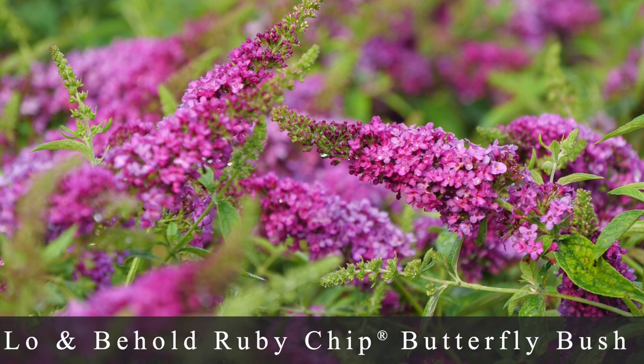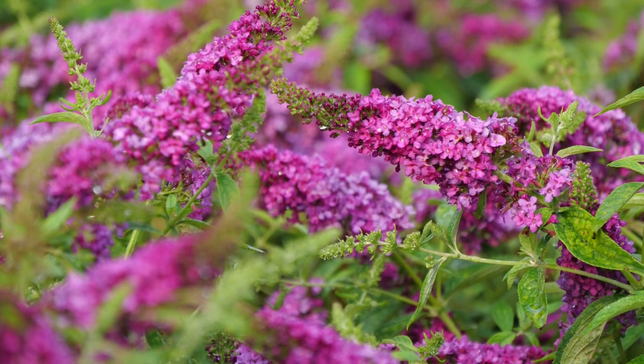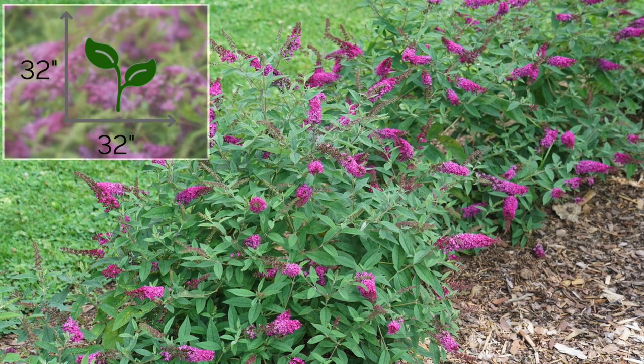Number two is the Lo and Behold Ruby Chip butterfly bush. This is another one that's really great for a hot sunny area in the landscape, very low maintenance, and they provide a ton of color and bring in hummingbirds, butterflies, and honeybees. It's a really wonderful plant to have in the garden. I have a couple of the Lo and Behold butterfly bushes — not this one yet, but I have the Ice Chip and the Pink Microchip and they have been phenomenal plants. The Ruby Chip grows about 30 to 32 inches tall and wide.